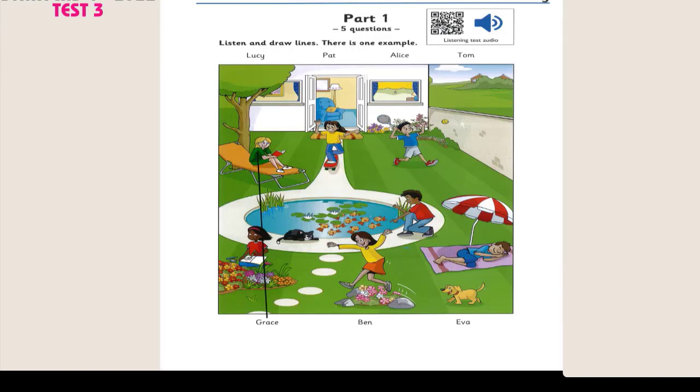This is a photo of me and my friends in my grandpa's garden, Mr Brown. That's great. Who's that? The girl under the tree. Her name's Grace. What's she reading? A story about polar bears. Grace loves animals.